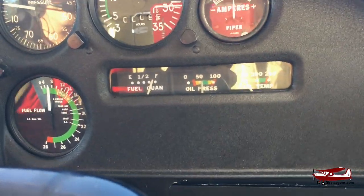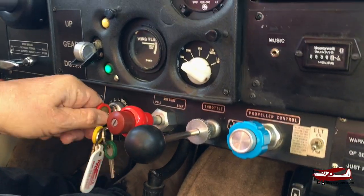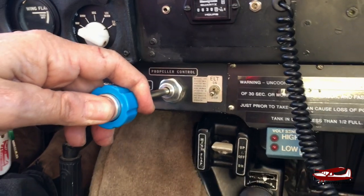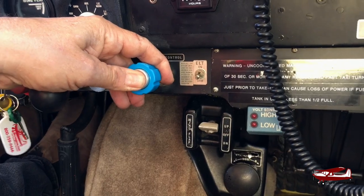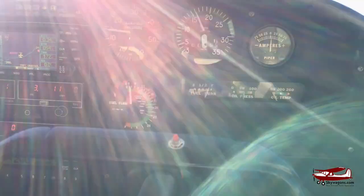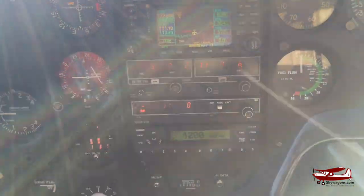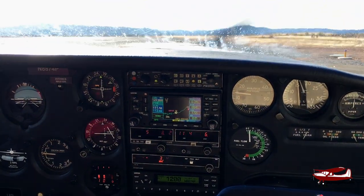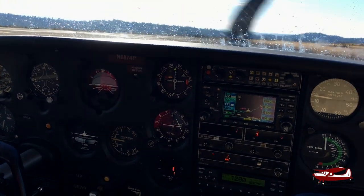Up to 2700. Mag check. We're up. Twice because it's cold. We have fuel. Oil pressure is good, oil temperature is coming up. Comanche 260 — it's got a centre stack radio. The old Comanches had their radios all down here. Electric flaps.